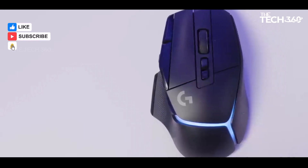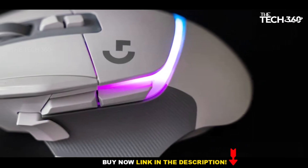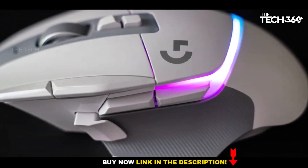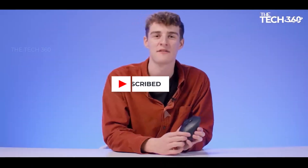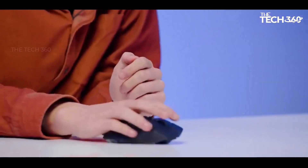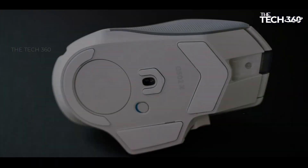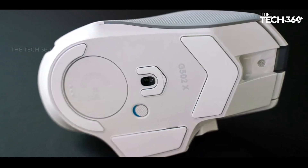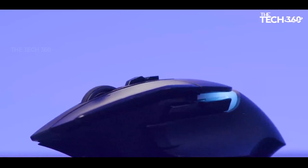The Hero 25K sensor, a long-standing highlight of Logitech's gaming mice, continues to deliver fast, smooth, and accurate performance. The Logitech G502X Plus establishes itself as one of the best gaming mice available with its impressive features and performance. The only notable drawback lies in the additional cost of the PowerPlay system for wireless charging, which may be a consideration for budget-conscious consumers.